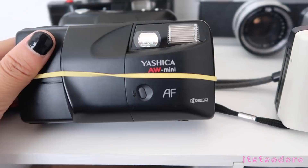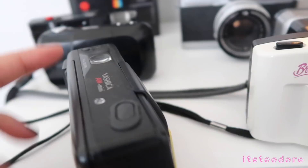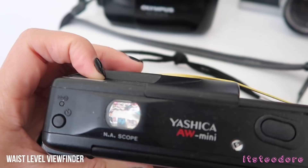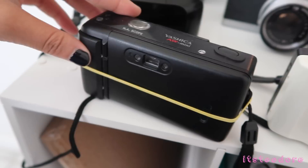The next camera I have is the Yashica AW Mini AF — AF also means autofocus. What's so cool about this camera is it has a waist viewfinder. So if your subject is really low and there's no way to look through the regular viewfinder, you can look through the waist viewfinder right here. The reason I have this rubber band on it is because the battery cap broke off — it was already broken when I got it. I put some shoe glue to see if it would stick but it didn't really work.